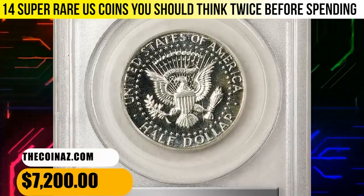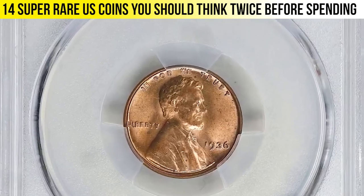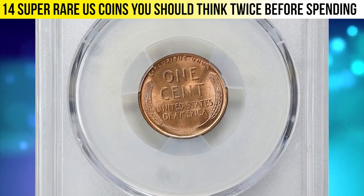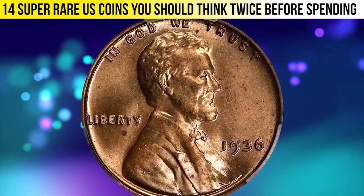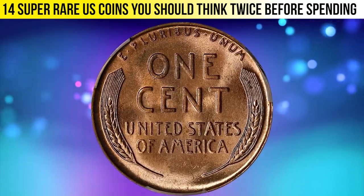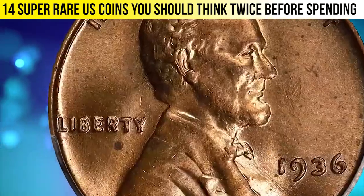This gem was sold for $7,200. This is a 1936 Lincoln cent with doubled die obverse graded in MS65 Red by PCGS. According to PCGS, it is an illustrious deep mint red example with bold golden red surfaces. The strike is sharp and as expected of the assigned grade, with no serious blemishes noted.